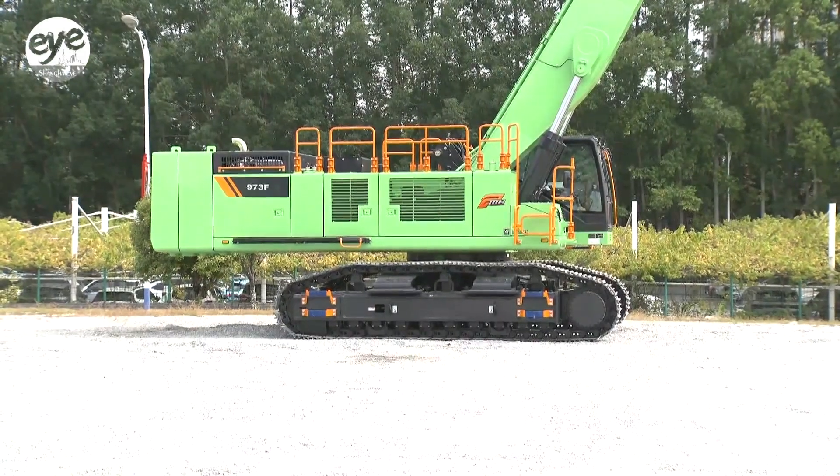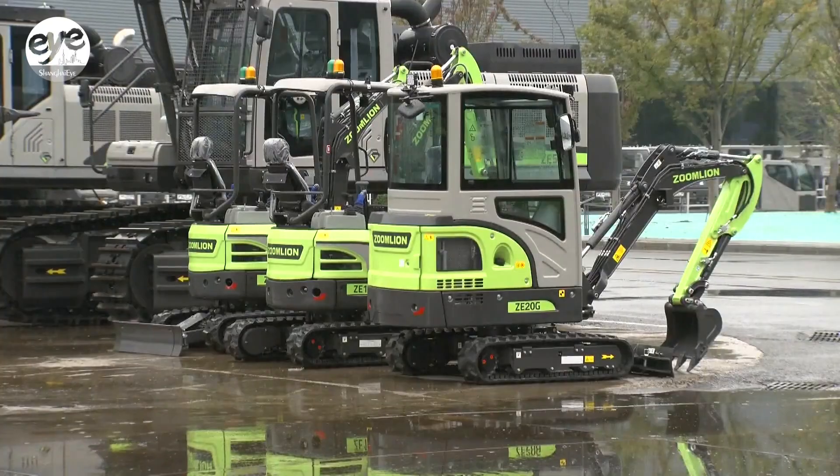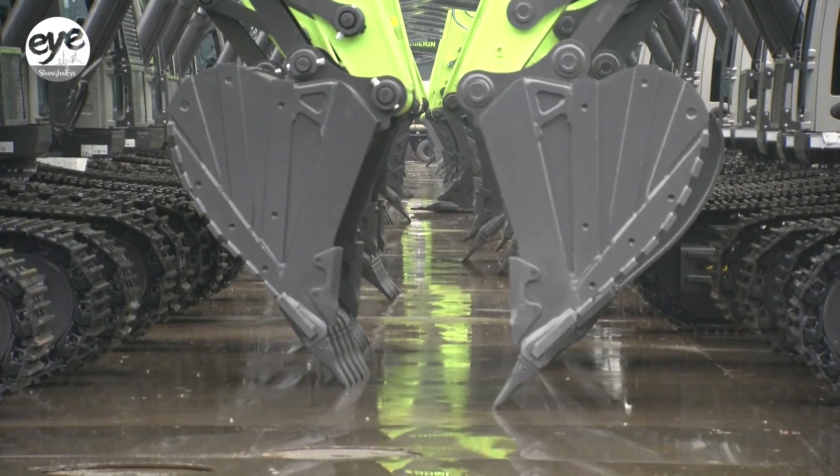According to the China Construction Machinery Association, China sold nearly 90,000 excavators in the first nine months of the year and exported another 85,000.